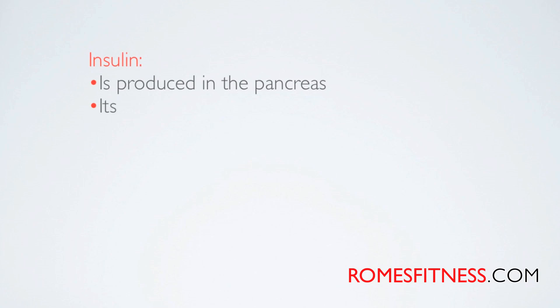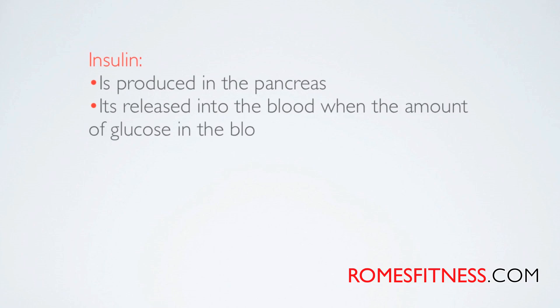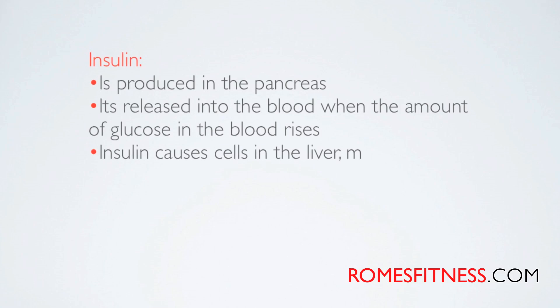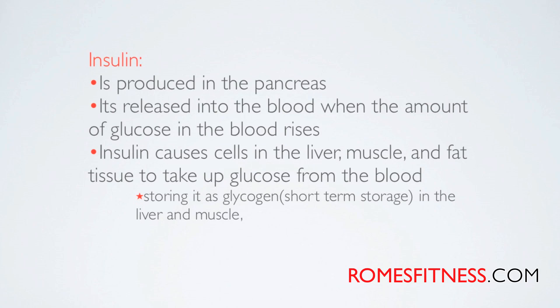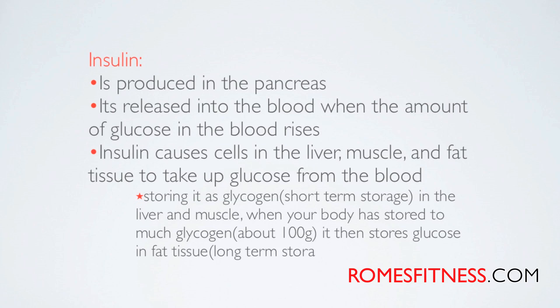Insulin is produced by the pancreas. It's released into the blood when the amount of glucose in the blood rises. If you have too much glucose, insulin comes out way too fast. The insulin causes cells in the liver, muscle, and fat tissue to take up glucose from the blood, storing it as glycogen. When the body has stored too much glycogen, it then stores glucose in fat tissue. So if your blood sugar spikes, too much insulin gets released — all the energy in your blood gets sucked into your muscles and your fat, and all that good energy just turns into fat.